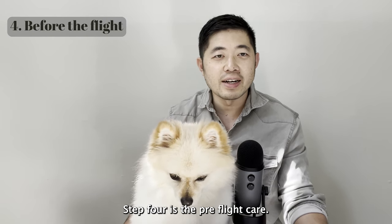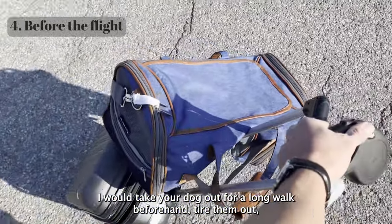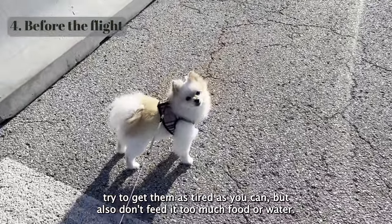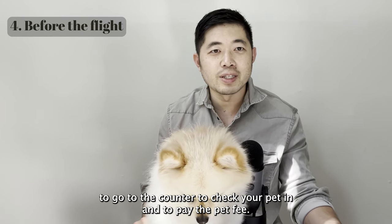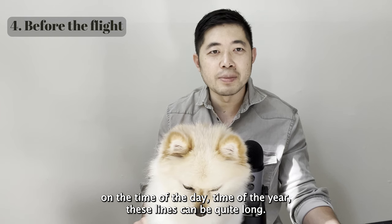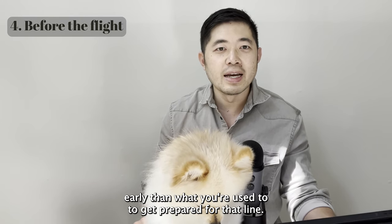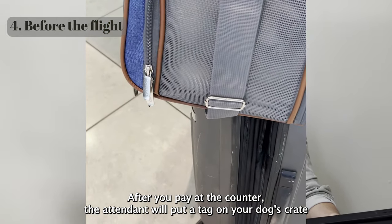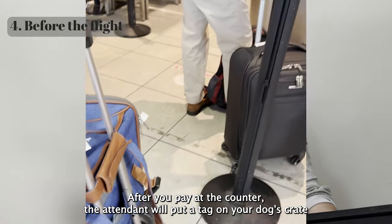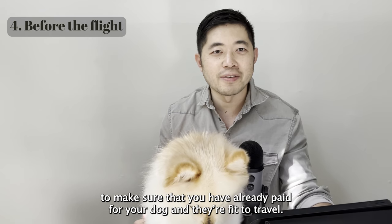Step four is the pre-flight care — it's the day of the flight. Take your dog for a long walk beforehand to tire them out, but don't feed them too much food or water. Get to the airport a little early since you'll need to go to the counter to check your pet in and pay the pet fee. Lines can be quite long, so I'd get there an extra half hour early. After you pay at the counter, the attendant will put a tag on your dog's travel crate, and at the gate they'll check that tag to confirm you've paid and your dog is fit to travel.